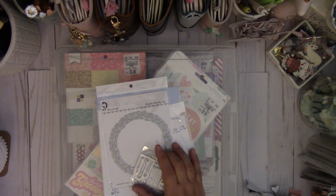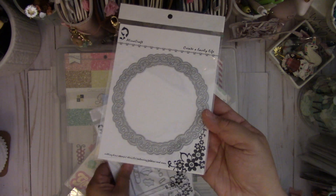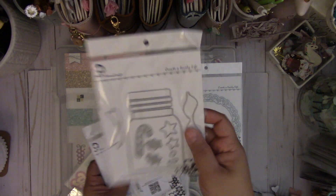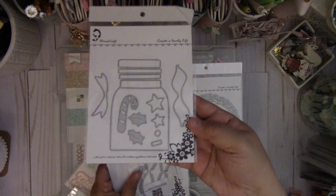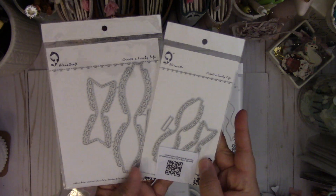And then from Alina Cuddle, who used to be Alina Craft, I picked this one up. And then this die set — it's a cute jar. And then these bows — it has cute little hearts on the edges.